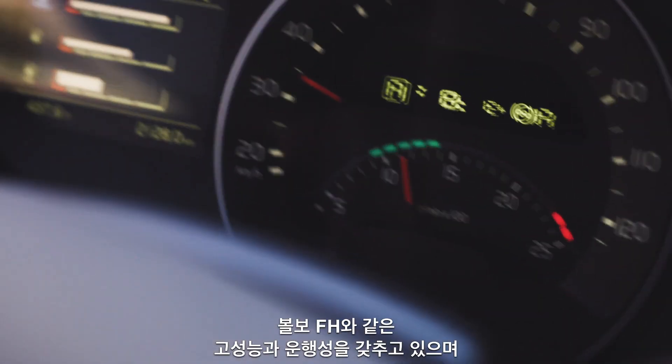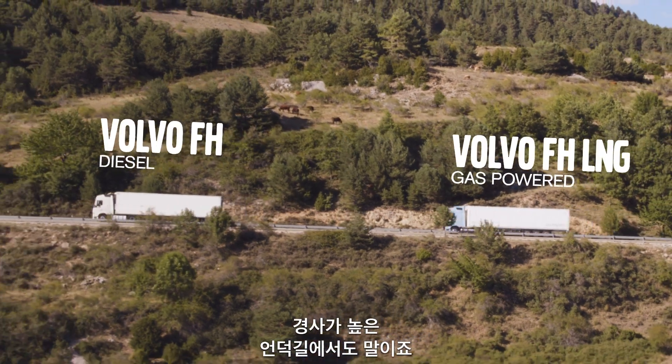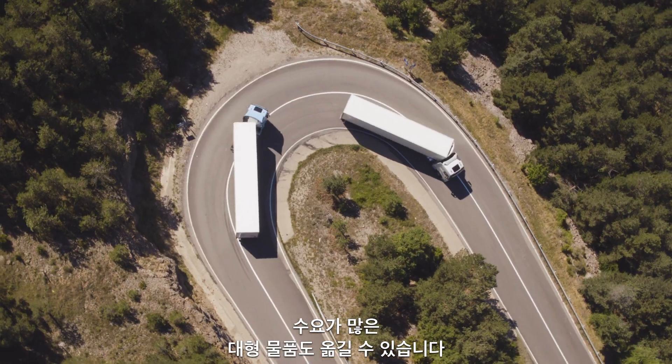It delivers the same high performance, drivability and fuel efficiency as a regular Volvo FH, even on steep hill climbs. Thus, it meets the high demands of heavy duty assignments.